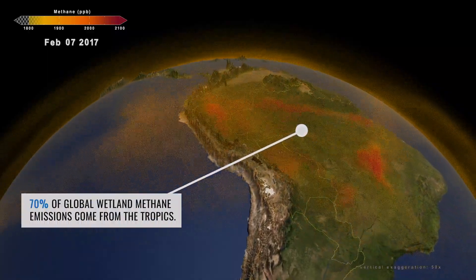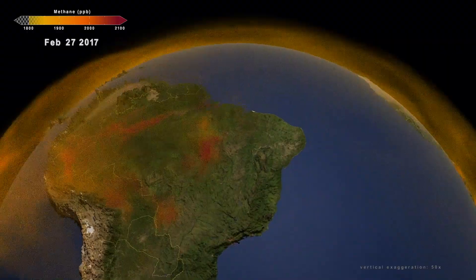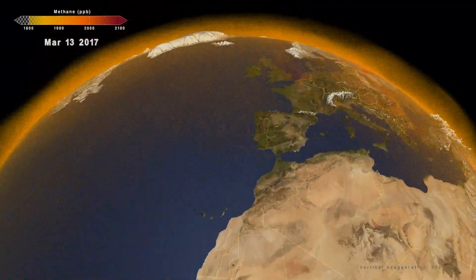Everything around methane tends to be a few years behind carbon dioxide, so we're just catching up to how important and how dynamic methane is as a greenhouse gas. We see these pulses of methane in different places, and when we look deeper, we understand that those pulses are occurring for different reasons.